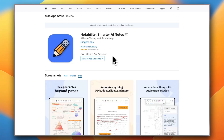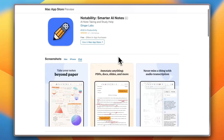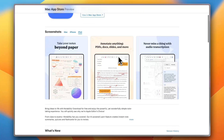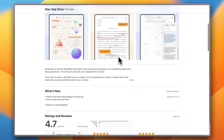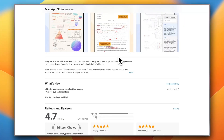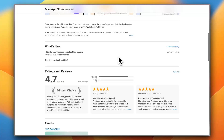Next up, we have Notability. It's perfect for lectures and voice recordings. Its audio sync feature lets you tap on your notes to replay the moment you wrote them. On the App Store, users say it's like having a professional study assistant.